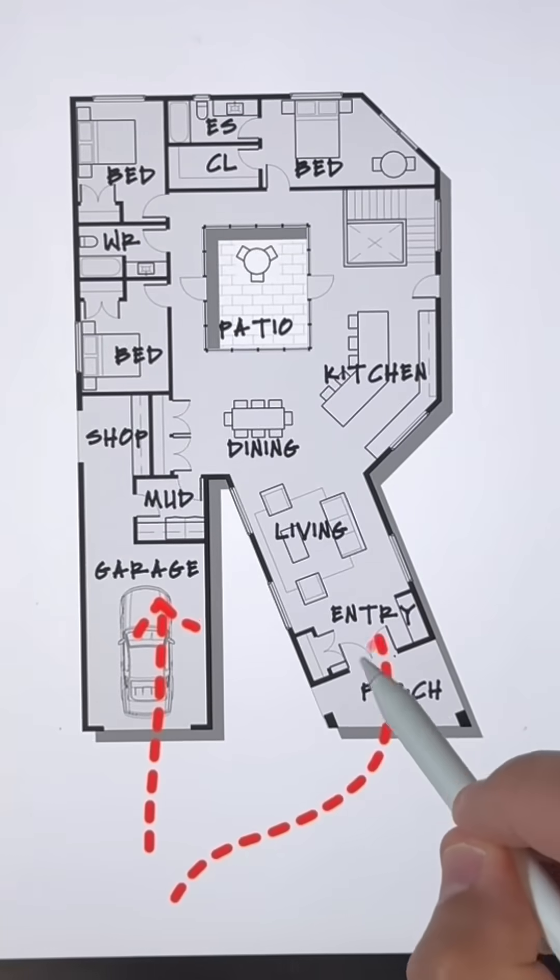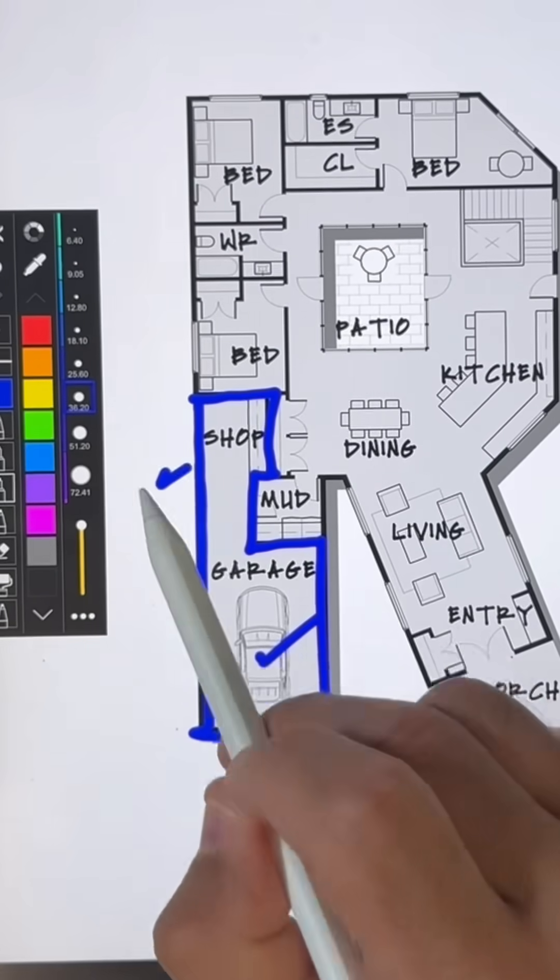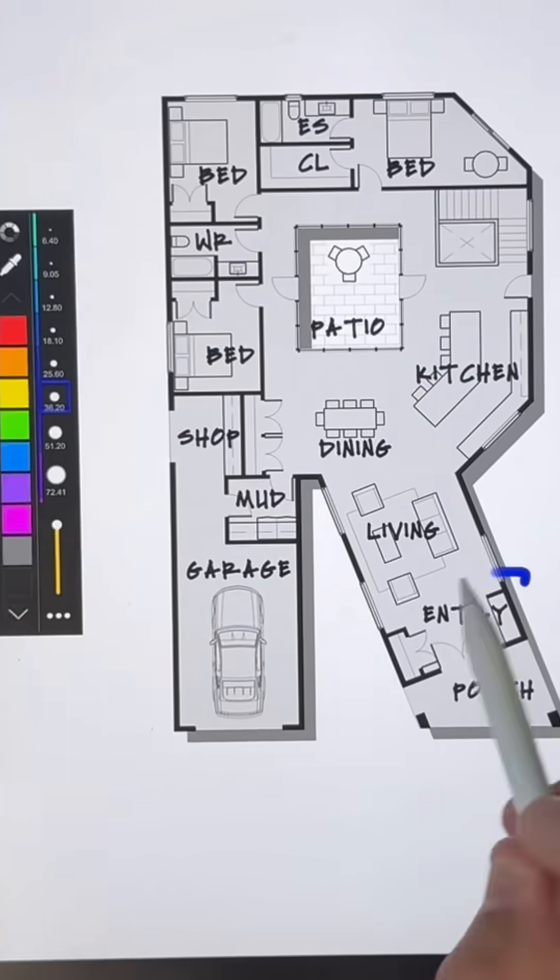The first thing I would do is put a garage on that leg and the main entrance on the other leg. The garage is kind of cool because there's room to park a car but there's also room for a little workshop at the back with a side access door there.